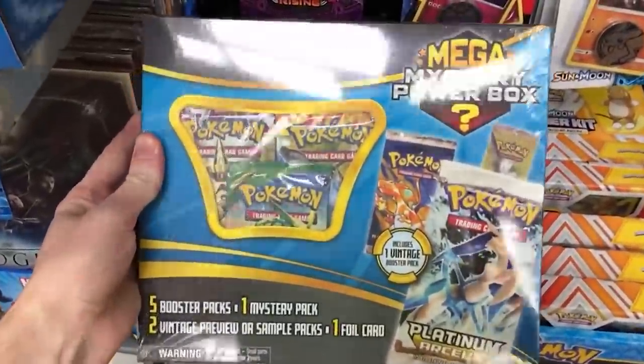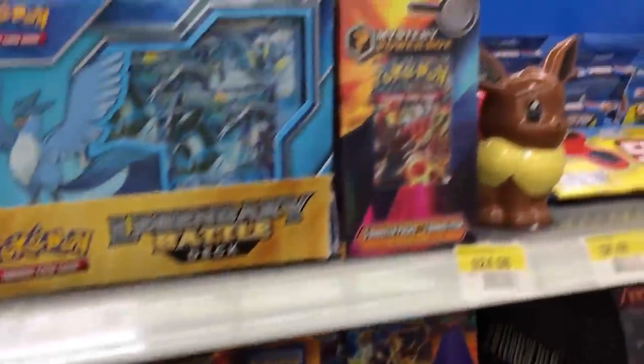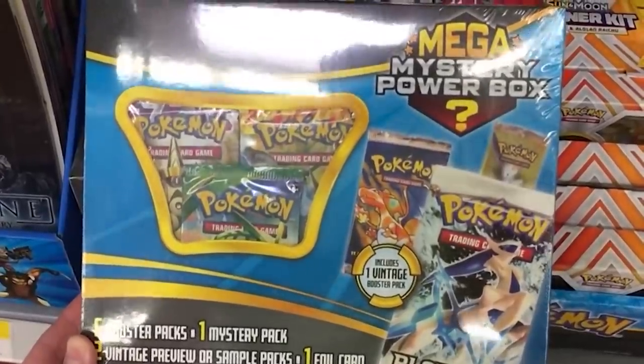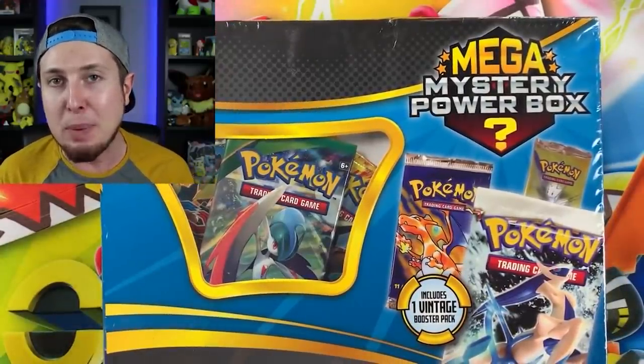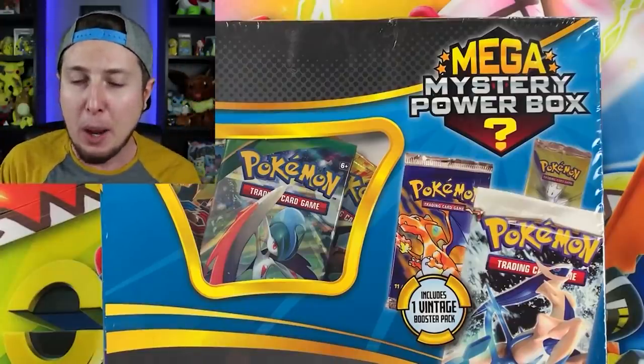Brand new Mega Mystery Power Box. I'm going to assume it's the same as these right here, the older ones — they're just newer ones. It looks like it has five booster packs, one mystery pack, two vintage sample or preview packs, and one foil card.